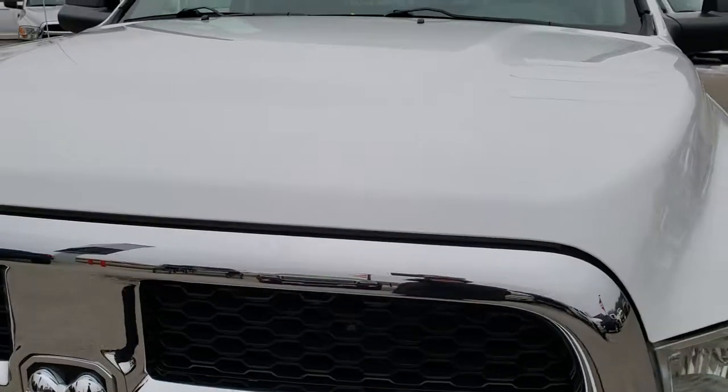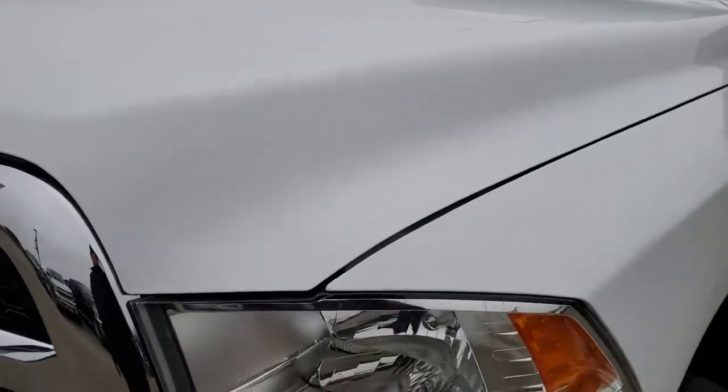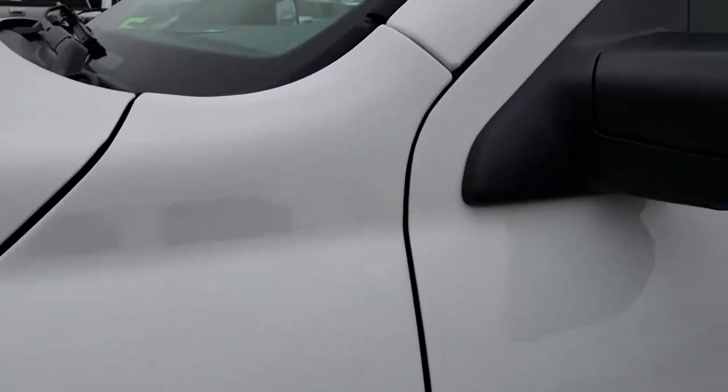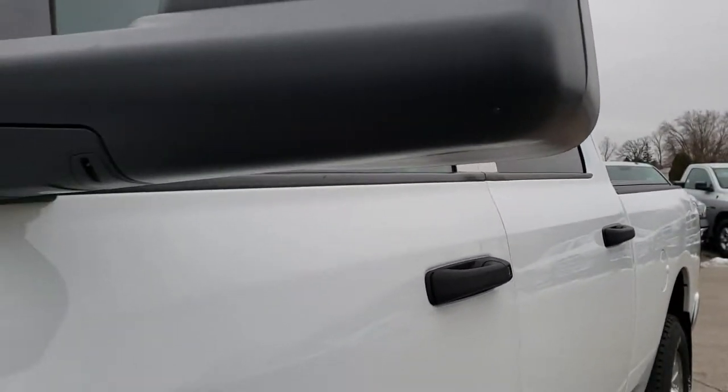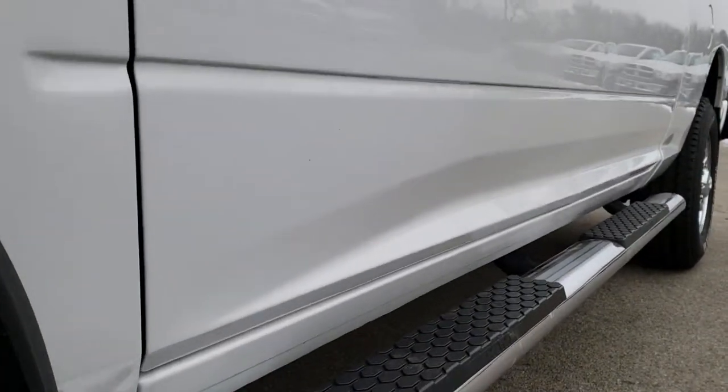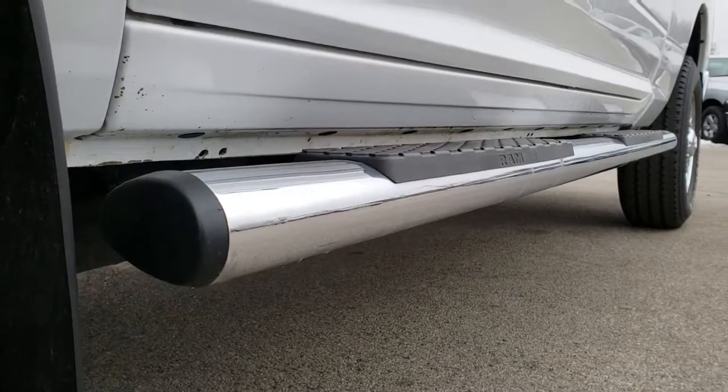This truck has the 6.7 liter Cummins diesel. From this HD video, you will be able to tell that this truck is extremely clean all the way around. Bright white is the color. We shoot all of our videos in 1080p, so if you have HD capabilities on your computer, tablet, or smartphone device, turn them on right now because it's like you're right here looking at the truck with me.